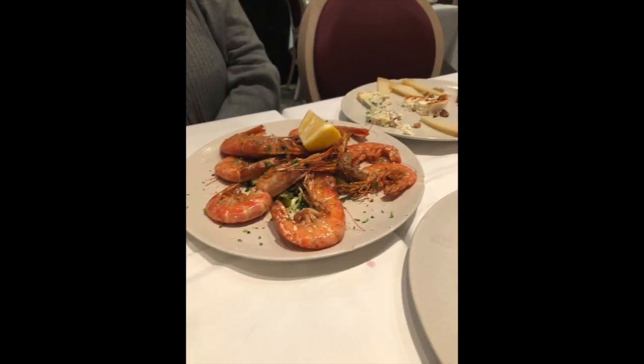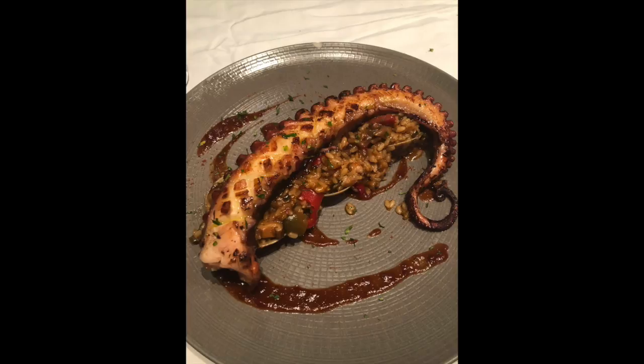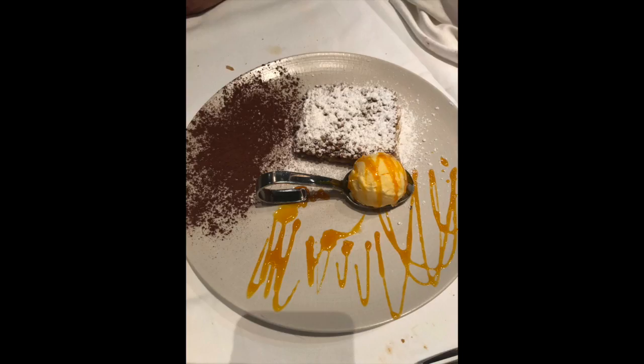Here we have langostinos a la plancha, which are grilled prawns or shrimp — that was our appetizer. Then we had pata de pulpo asada, which is a grilled tentacle of octopus. I had a clam risotto. For dessert we had pantxineta, a dessert from the Basque Country region of Spain — a puff pastry filled with thick custard cream, topped with almonds and powdered sugar.